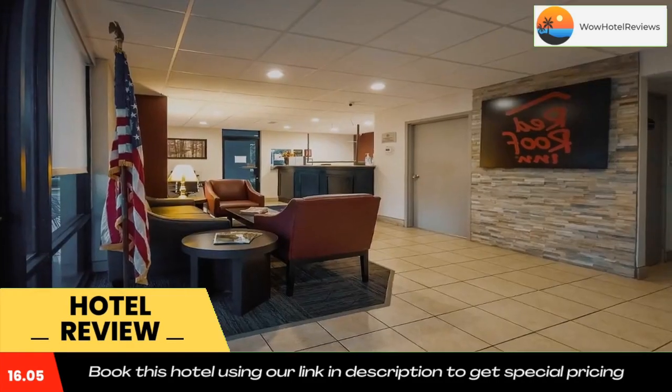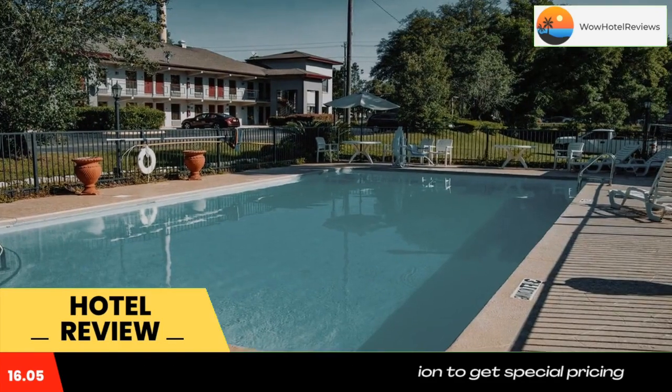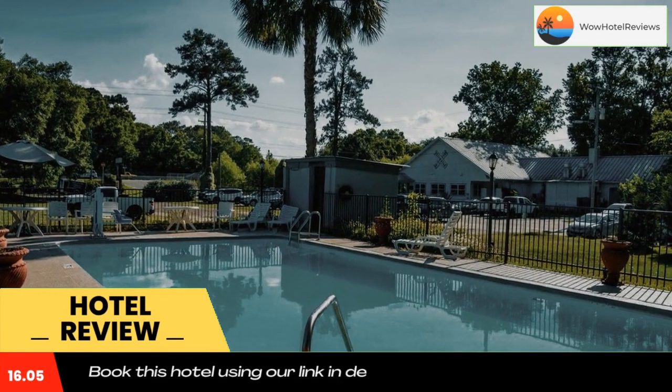The hotel is right in between Backwoods Crossing, a top local farm-to-table restaurant that serves lunch and dinner Monday through Saturday, and Waffle House, a quick breakfast spot frequented by guests. Florida State University and Florida A&M University are each only a 20-minute drive away.